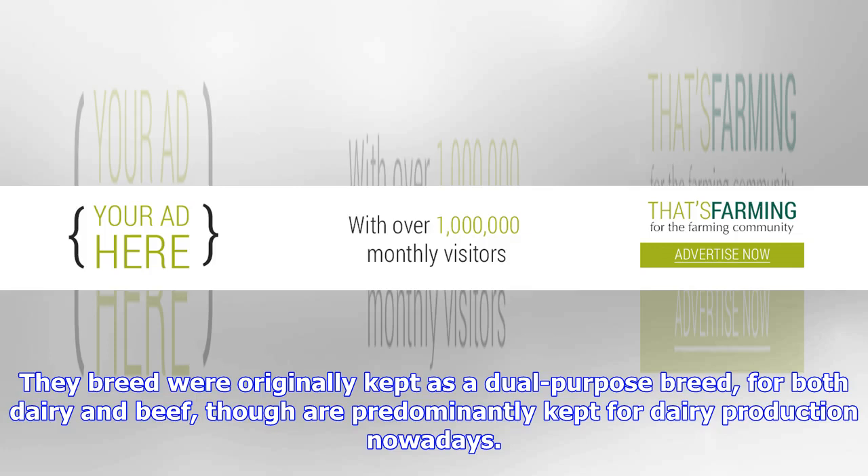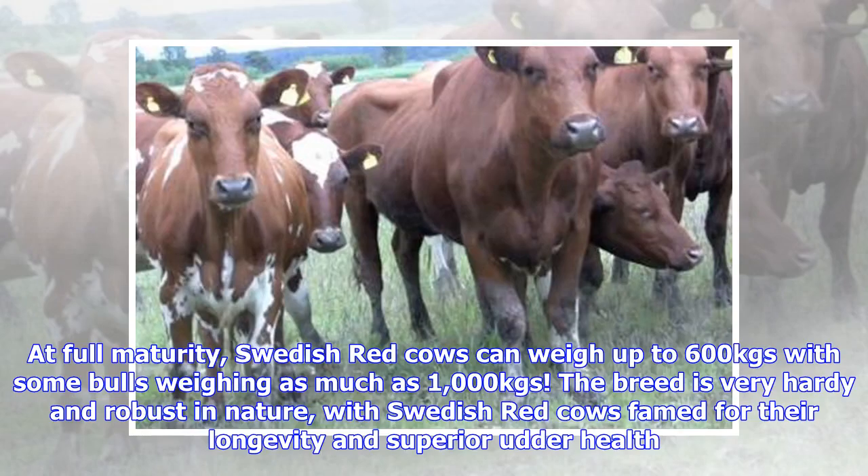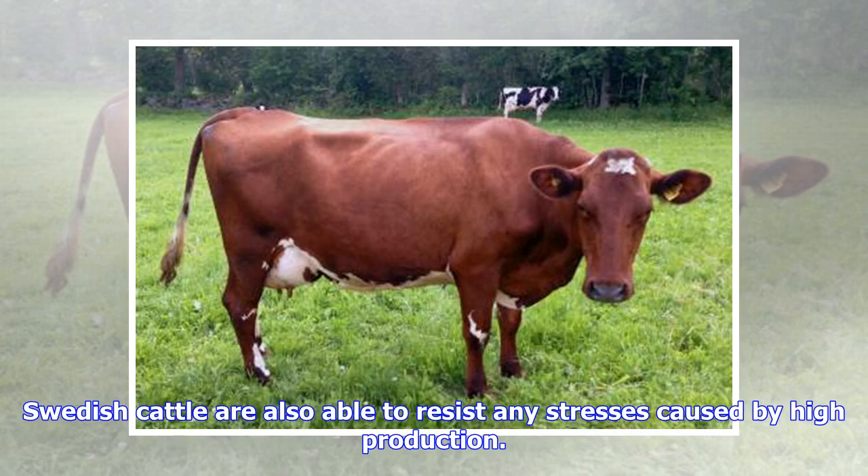The breed was originally kept as a dual-purpose breed, for both dairy and beef, though is predominantly kept for dairy production nowadays. At full maturity, Swedish Red cows can weigh up to 600 kgs, with some bulls weighing as much as 1,000 kgs. The breed is very hardy and robust in nature, with Swedish Red cows famed for their longevity and superior udder health. Swedish cattle are also able to resist any stresses caused by high production.